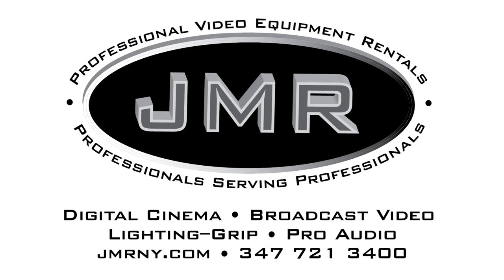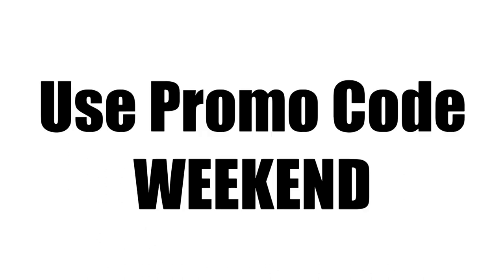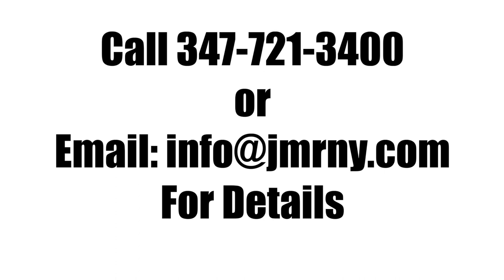Brought to you by JMR Rentals, professional digital cinema and broadcast equipment rentals in Brooklyn, New York. jmrny.com. Get 15% off your first rental when you use the promo code 'weekend.' Call 347-721-3400 or email info at jmrny.com for details.